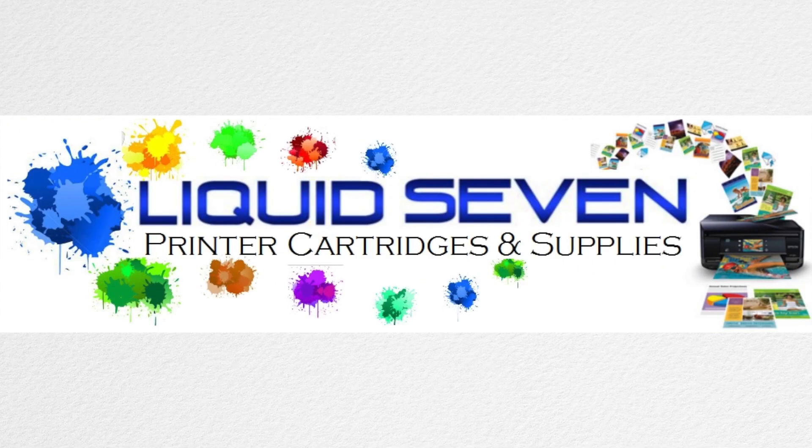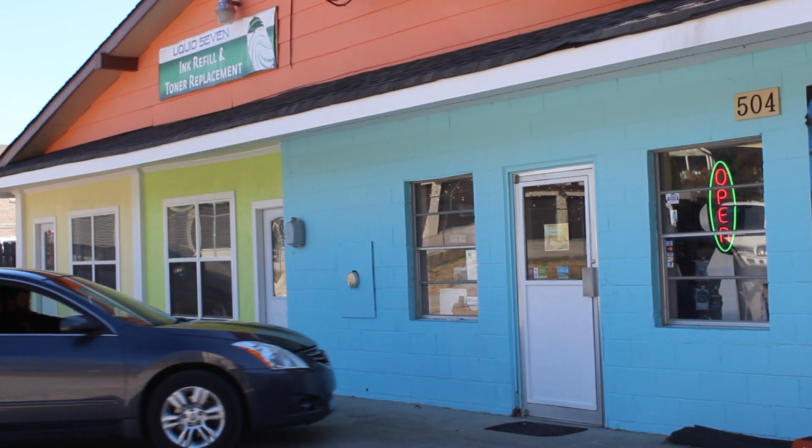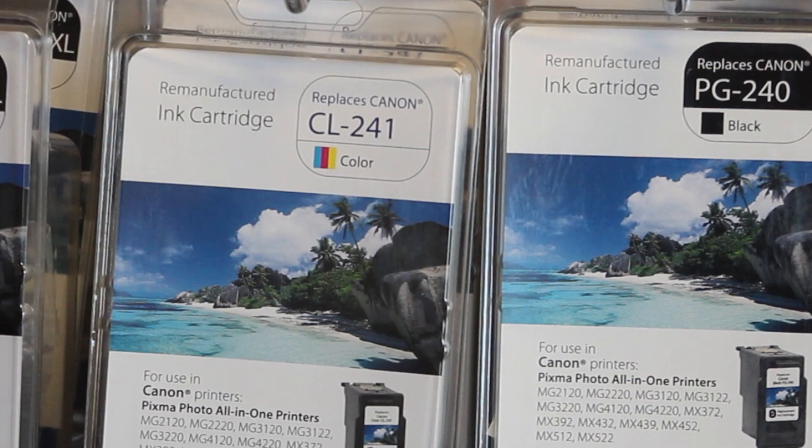Welcome to Liquid 7 Printer Cartridges and Supplies, where we offer the lowest prices in town meeting all your printing needs. We're located in North Chattanooga in a small colorful building at 504 West Manning Street.